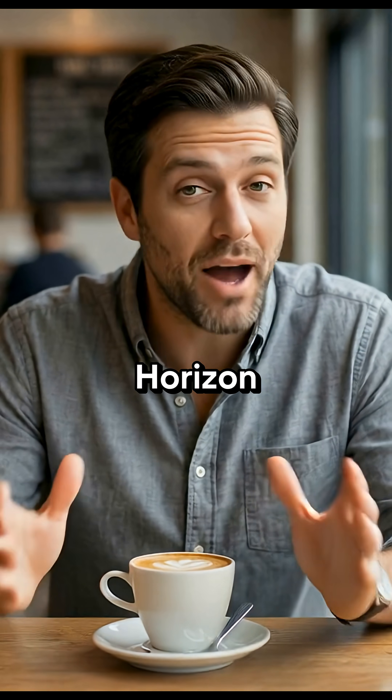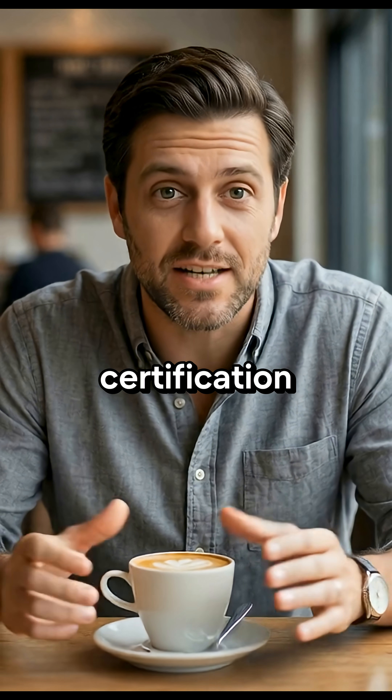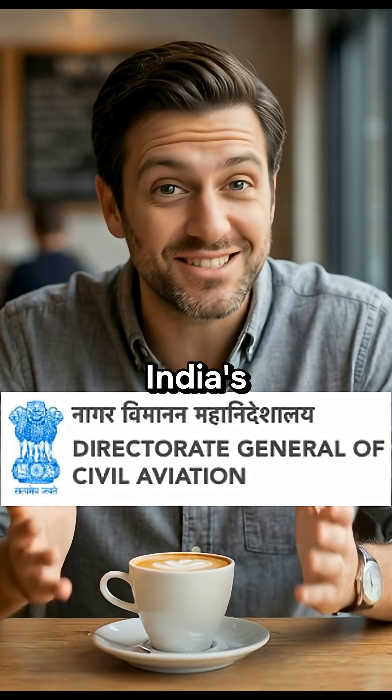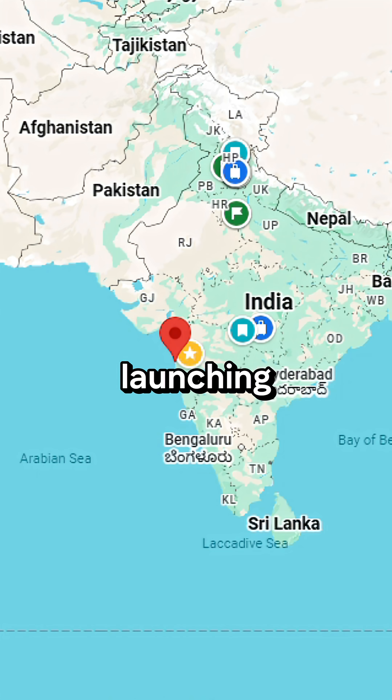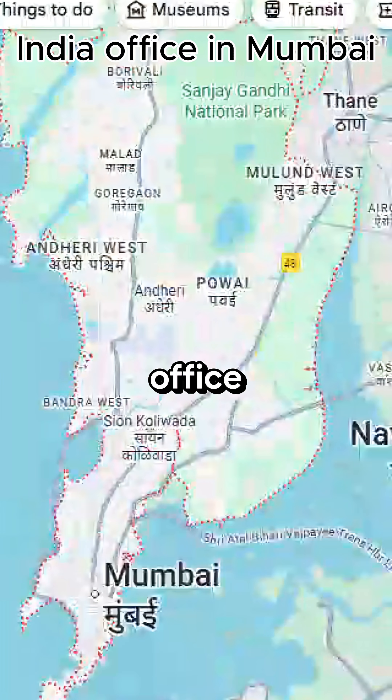The deal depends on the Horizon Jet clearing certification, including India's DGCA and the US FAA. To support this, Nautilus is launching a Nautilus India office in Mumbai.